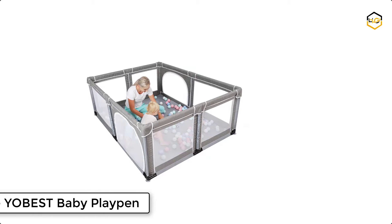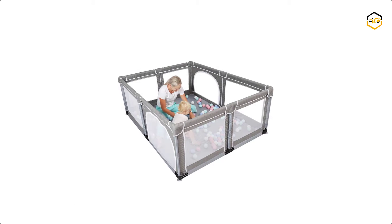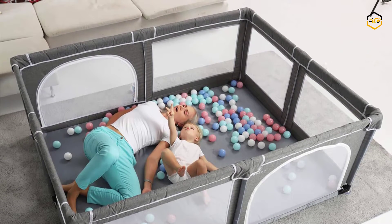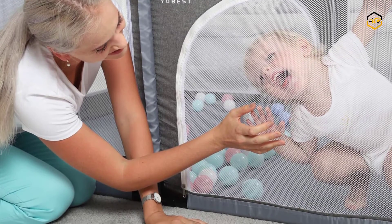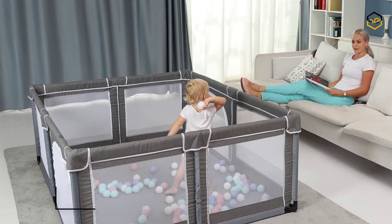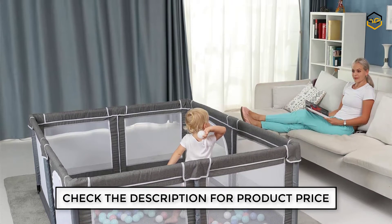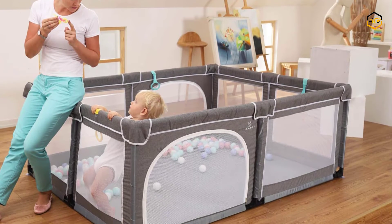Ranking at number 7, we have the Yobest Baby Playpen. When you need to do some work at home or in the yard, you do not always have a babysitter or your spouse to watch the child. Luckily, Yobest's playpen turns anywhere into a safe space to play, keeping your baby away from harm so mothers can free their hands. It is made of heavy-duty 300D Oxford material and alloy steel pipe construction.